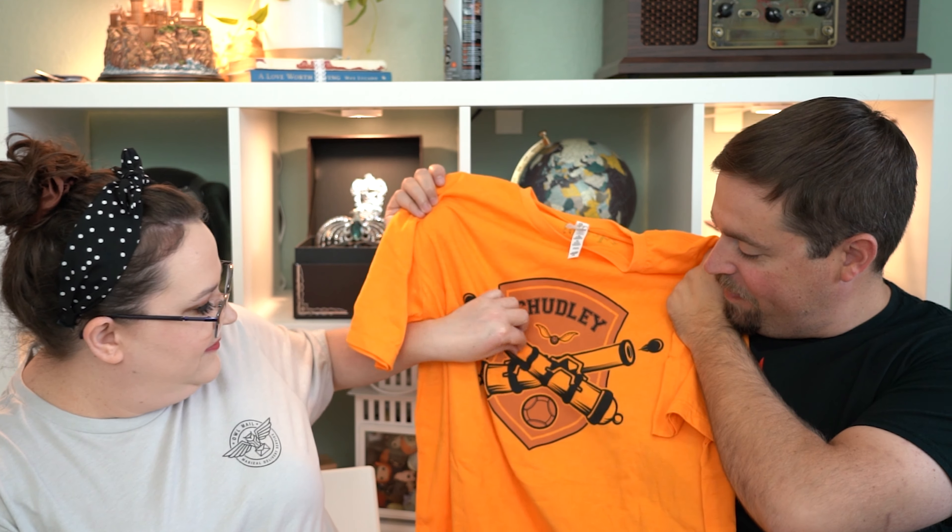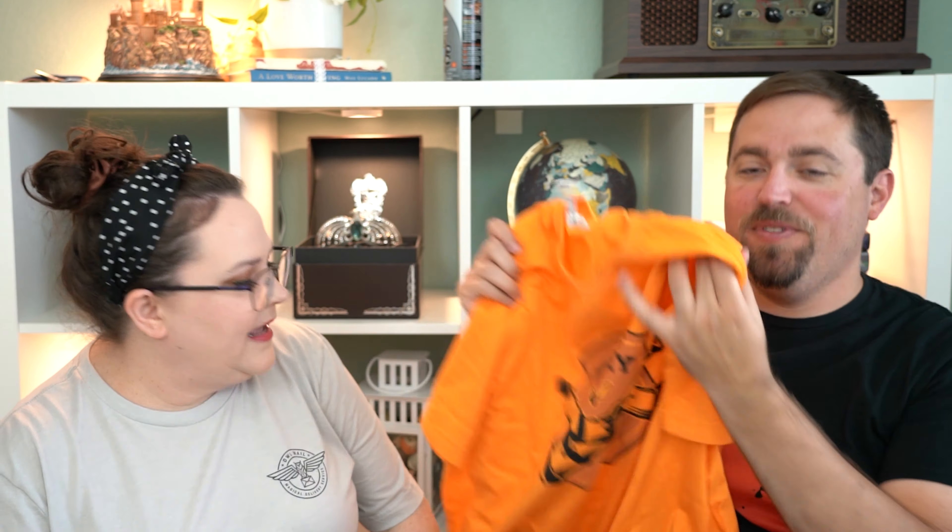Which one would you say is your favorite item? Oh, this one's hard. I'm between two right now — the print and the shirt. Probably the same two as me. Yeah, the print and the shirt both are super cute. I don't have anything Chudley Cannons, so I really like that. I'm probably going to go with the shirt as my favorite.